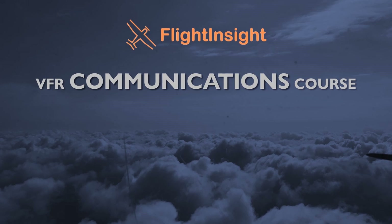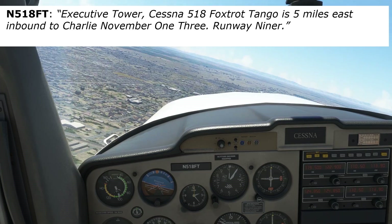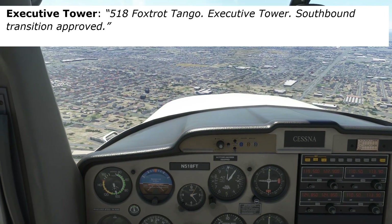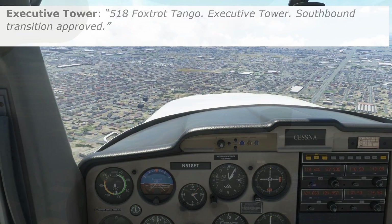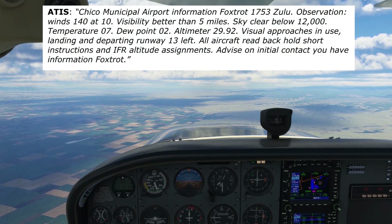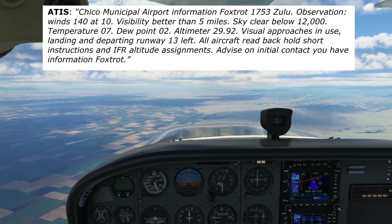Did you know that Flight Insight has an entire course on VFR radio communications? Now that you know whom to call for flight following, you can enroll in the course to learn all about flight following as well as all the other intricacies of talking on the radio in the VFR environment. Check that out along with the rest of our courses at the link here or in the description.